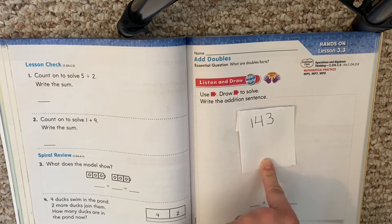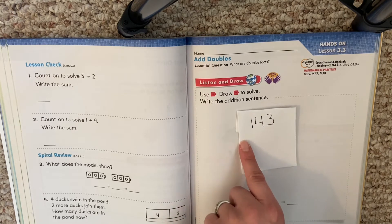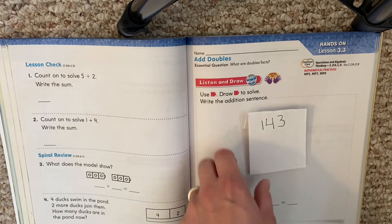Hello, my first graders. Today we're working on lesson 3.3, which is page 143 in your math book. So if you're not on page 143, pause the video, find that page, and then hit play when you're ready.